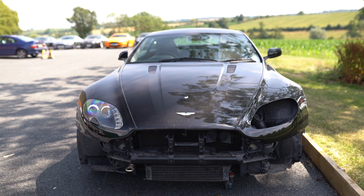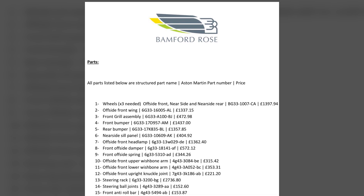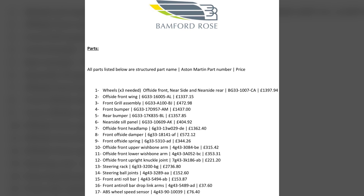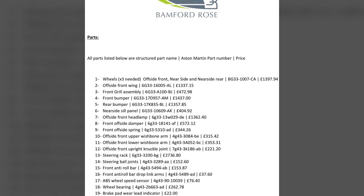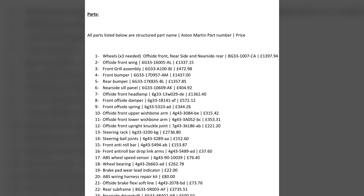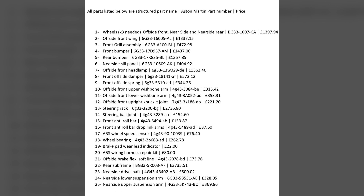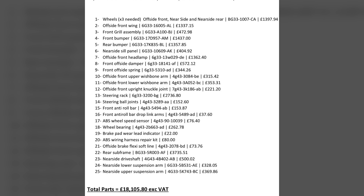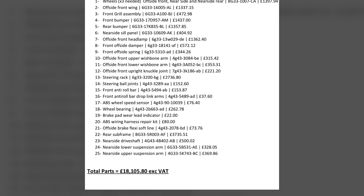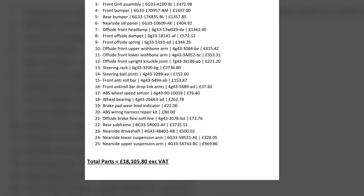We had this car here to assess what it needed for a full repair and now I can show you the parts list. We've got £18,000 worth of parts excluding VAT. It needs three wheels, front wing, front grille, front bumper, rear bumper, nearside sill, headlamp, damper, spring, wishbone arms, full corner, steering rack, front anti-roll bar, drop link arm, wheel bearing, and ABS sensor. What really tipped the balance on this repair was the rear subframe — the impact on the rear has actually twisted it. Along with bending the rear subframe, it's impacted and compromised the driveshaft at the CV joint, and a couple of suspension arms on the rear.